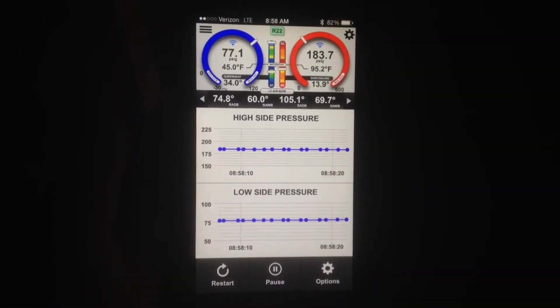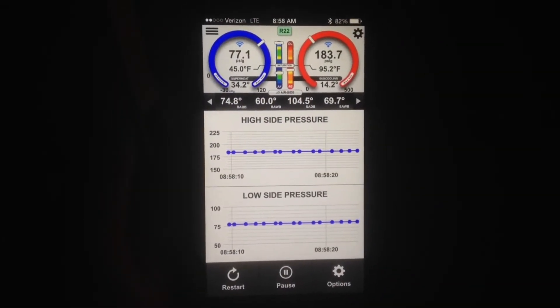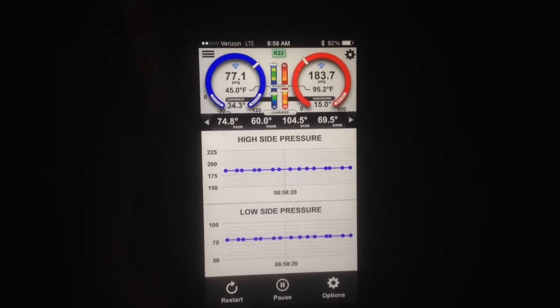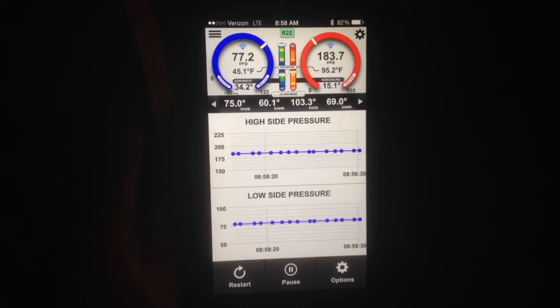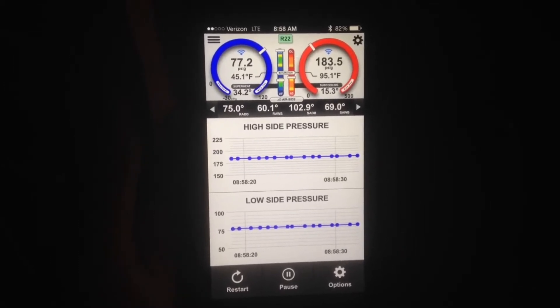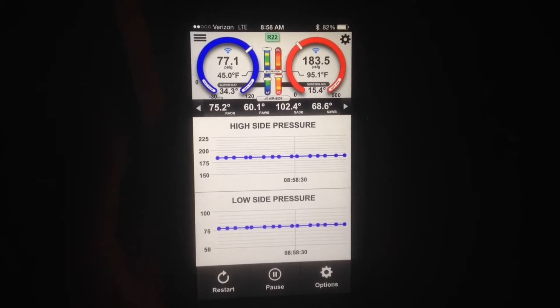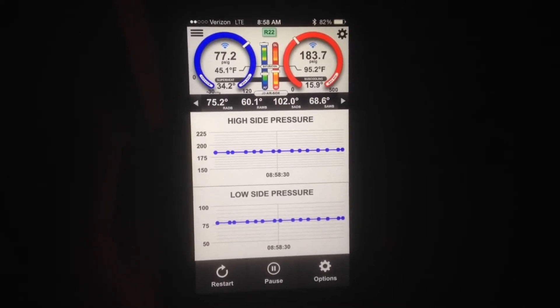I am upstairs, second floor, and my iConnect is in the backyard by the air conditioner. I'm hoping that this means that my connectivity issues are gone, yay!